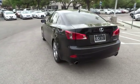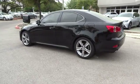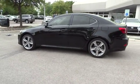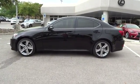Anti-lock braking system, stability control, steering wheel audio controls, power passenger seat, traction control, CD changer, air conditioning, power steering, adjustable steering wheel, driver airbag.